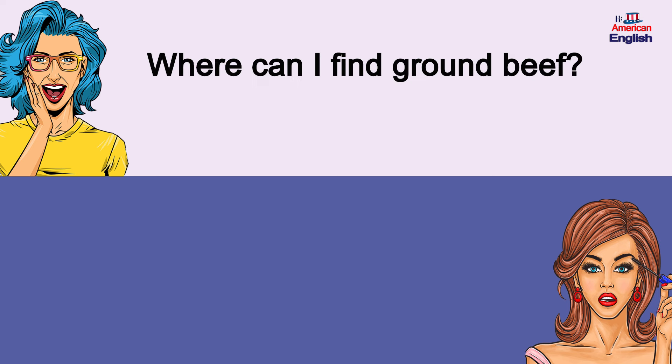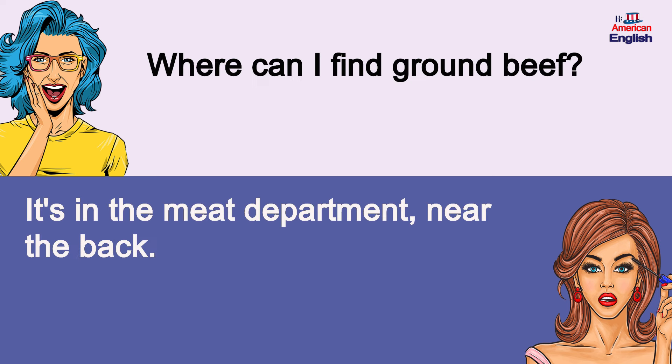Where can I find ground beef? It's in the meat department, near the back. Where can I find ground beef? It's in the meat department, near the back.